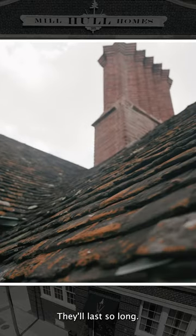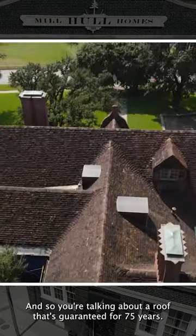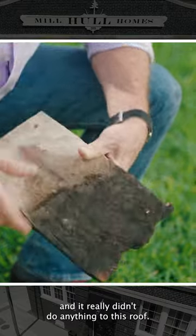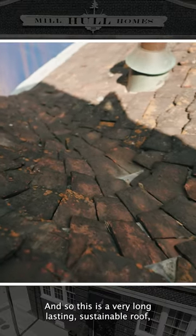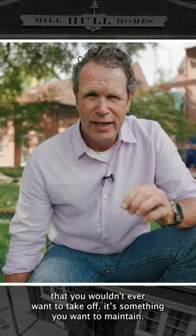They last so long, you can walk on these roofs. The walkability on these roofs is really high. You're talking about a roof that's guaranteed for 75 years. I tell clients it's a 200-year roof. We had a big hail storm come through Fort Worth in 1995 and it really didn't do anything to this roof. So this is a very long lasting, sustainable roof — something that lasts forever. It's certainly something that you wouldn't ever want to take off; it's something you want to maintain.